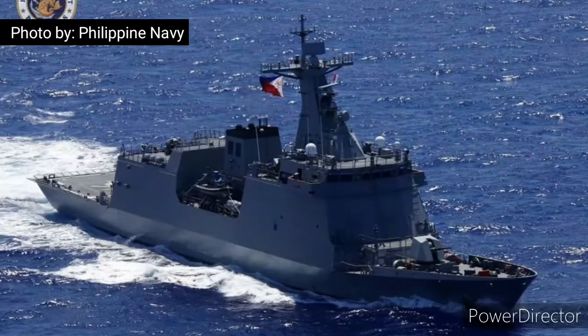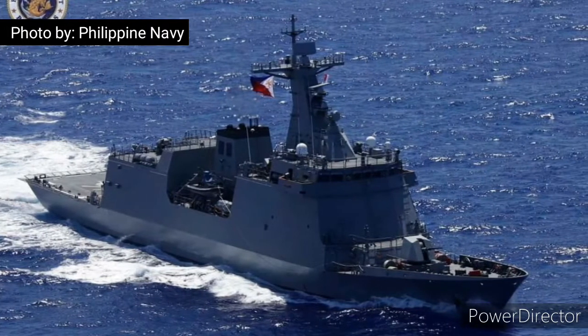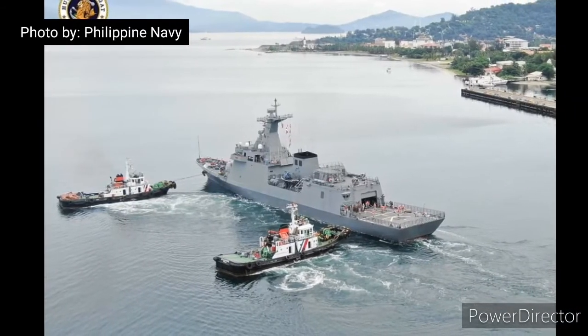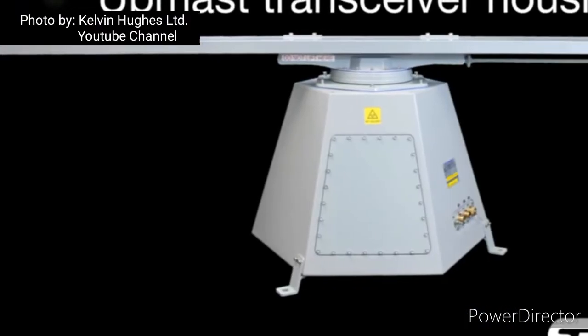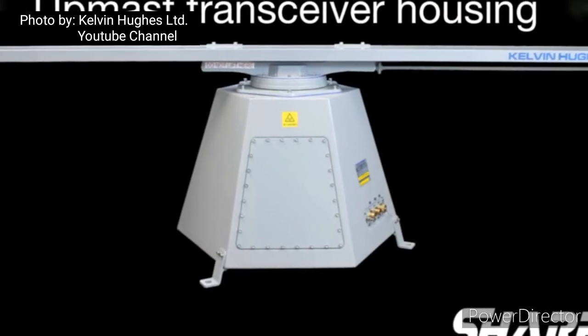The TRS-3D includes a secondary radar MSSR-2000I for identification friend or foe, as well as the Sharpie MK11 radars. Adrian Pilbeam, head of sales at Hensoldt United Kingdom, commented: "Hensoldt United Kingdom is pleased to be part of the modernization of the Philippine Navy. The supplied radar sensor suite from Hensoldt demonstrates the strength of the combined group in providing complete naval radar solutions."